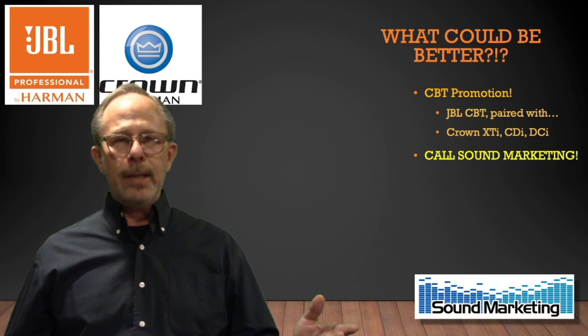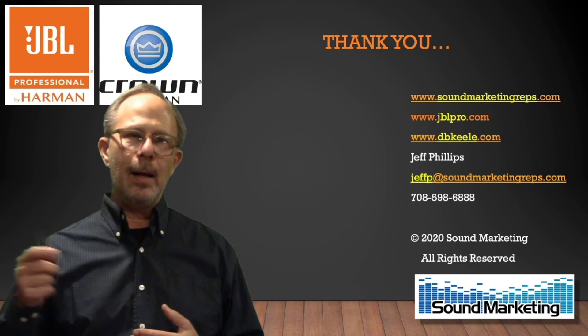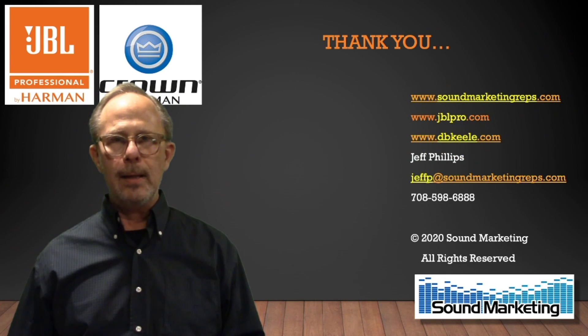That's a quick run-through of what CBTs are, how they work, how they came to be, and why now is the best time to buy them. I'll talk to you soon.